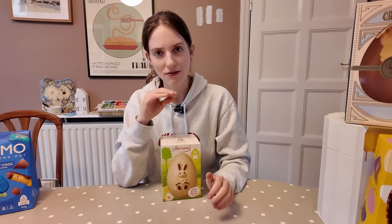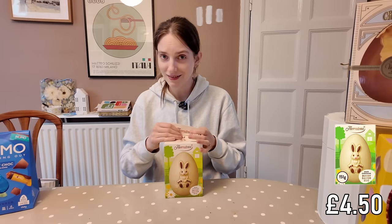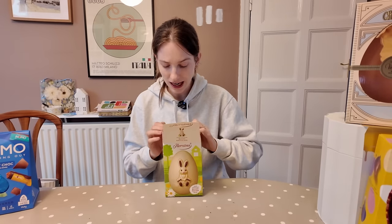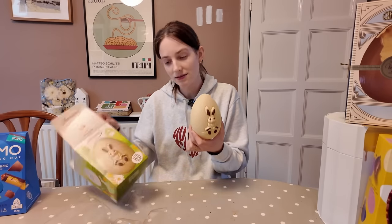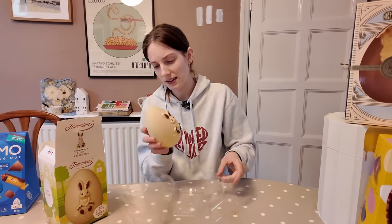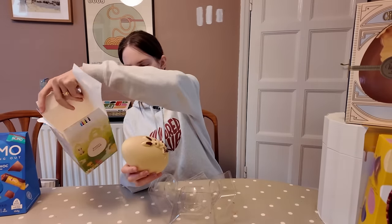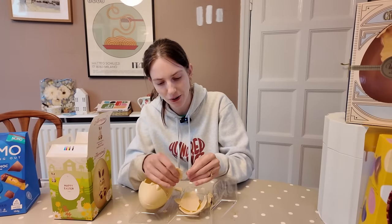The Thorntons eggs have always piqued my interest. I've never partaken in a Thorntons egg before. This is £4.50. I've heard some bad things about the Thorntons egg — that they actually don't taste very good at all, they're kind of like chocolate coin tasting. This one is the white chocolate bunny Easter egg. It's okay packaging, very Easter on brand, exactly what it says on the tin. Actually really stunning, really shiny. That's a really beautiful egg. I don't think there's any inclusion — I think it's literally just the egg.